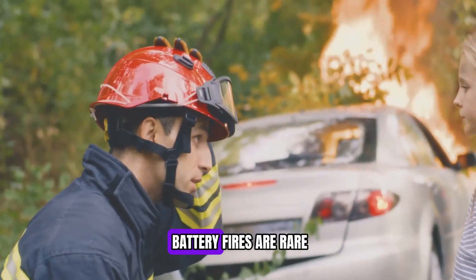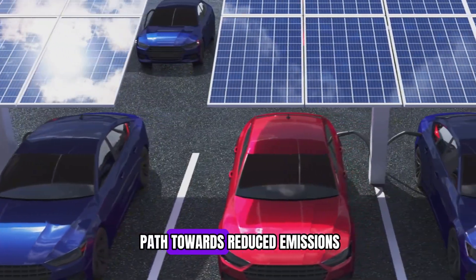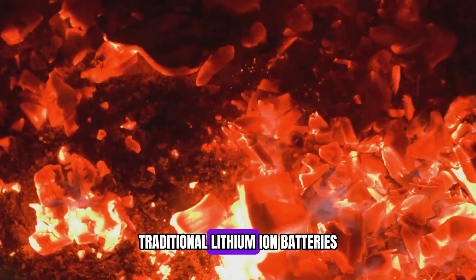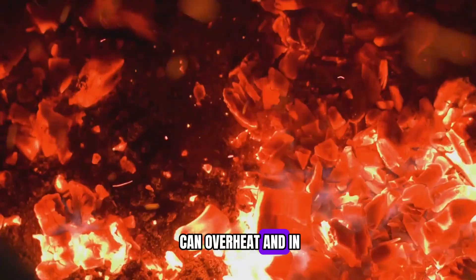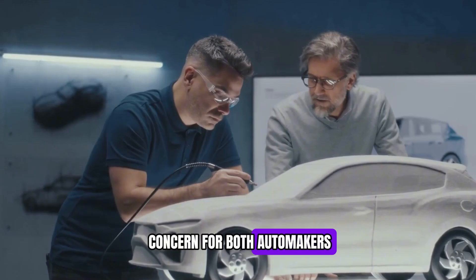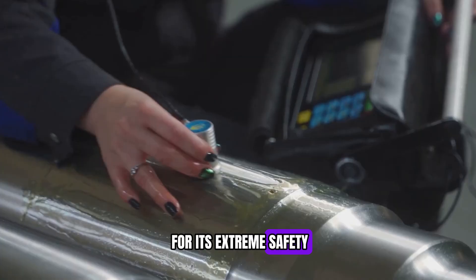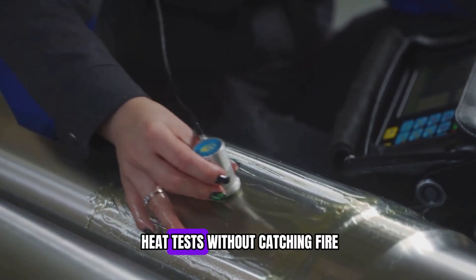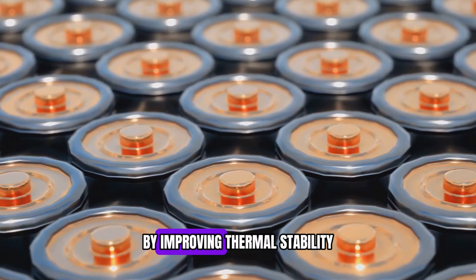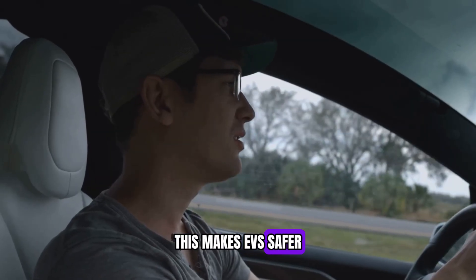Then there's safety. EV battery fires are rare, but when they happen they make headlines — and traditional lithium-ion batteries can overheat and, in extreme cases, catch fire or explode. BYD's Blade battery was already known for its extreme safety, passing nail penetration and heat tests without catching fire. The new generation takes this even further by improving thermal stability and reducing heat generation, making EVs safer than ever before.